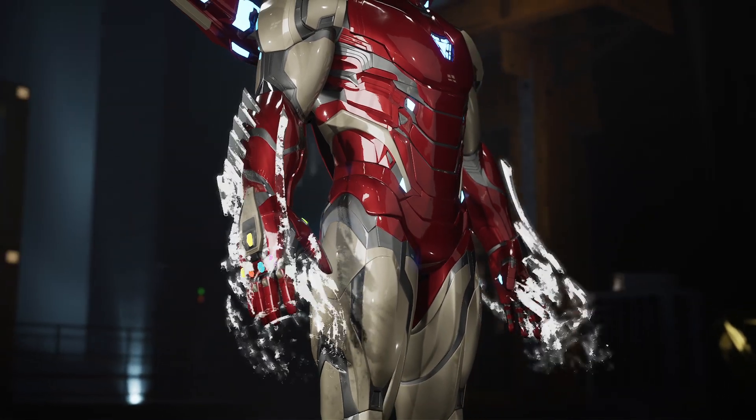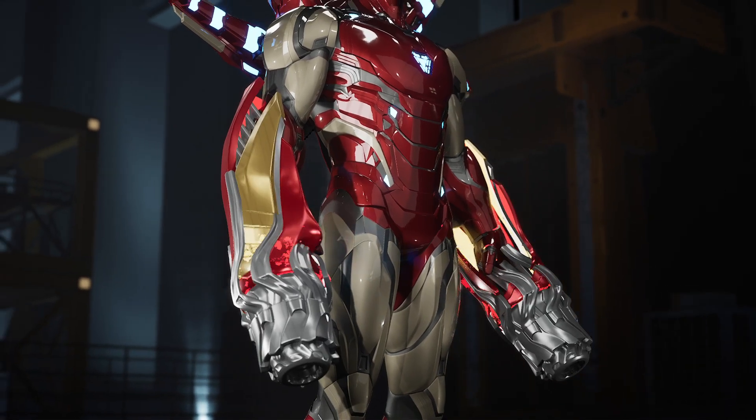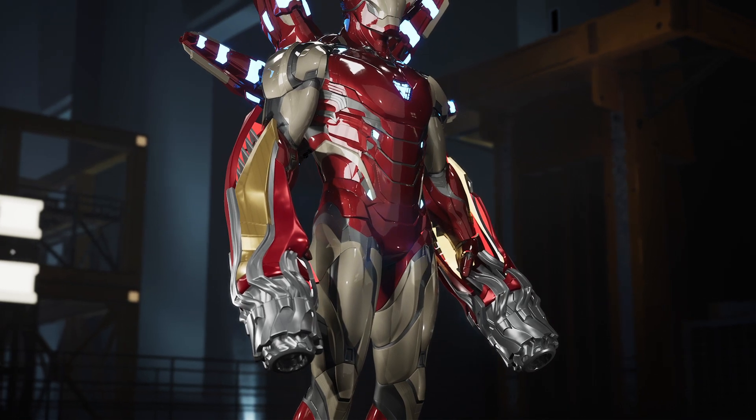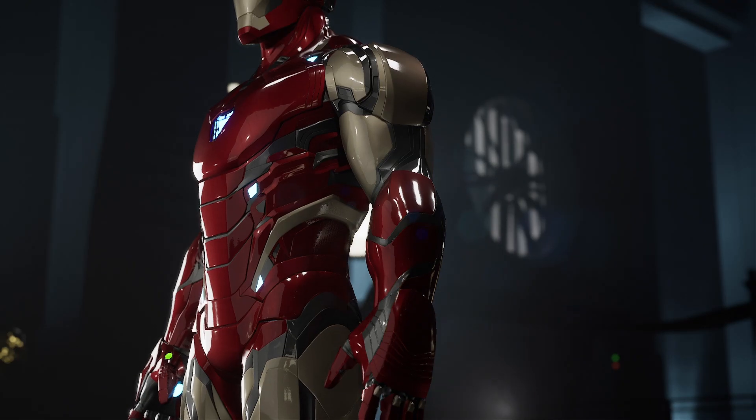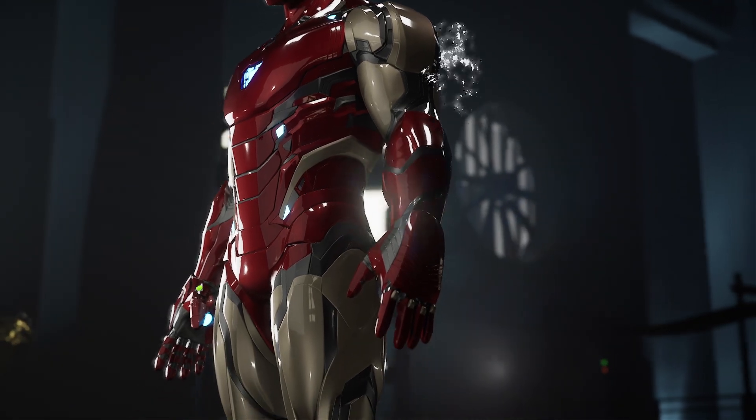The armor is highly resilient and capable of withstanding powerful explosions and blows, while also being completely bulletproof. The segmented design of the suit allows for the deployment of specific parts, such as the gauntlet for utilizing the Infinity Stones, or when stealth is required.